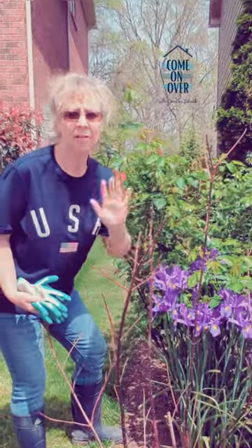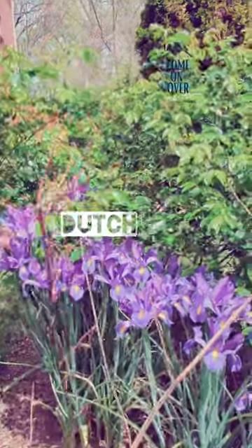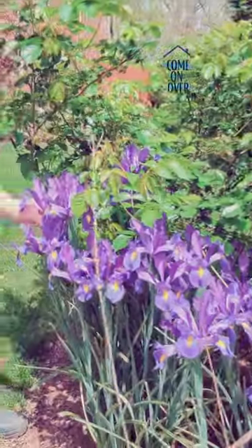Maybe one of the biggest surprises I've ever had in my garden is the Dutch iris. This is a delicate purple bloom that is one of the first things that comes up in the spring.